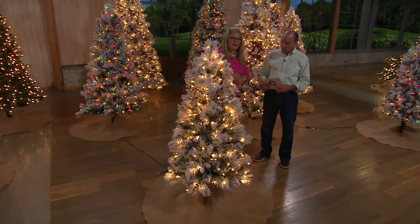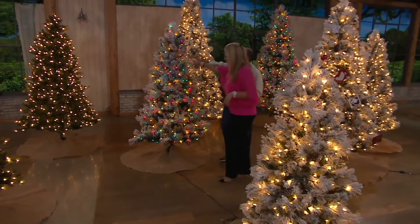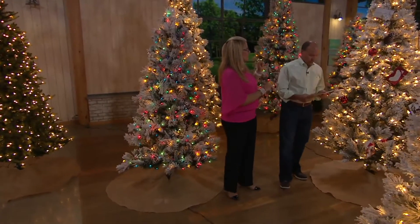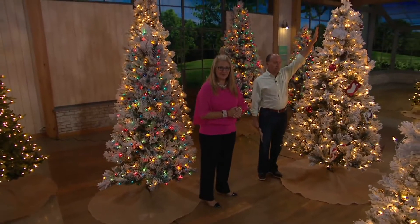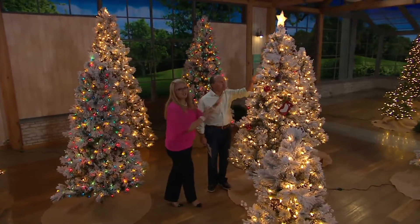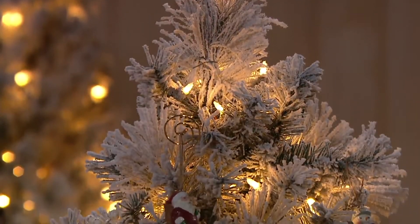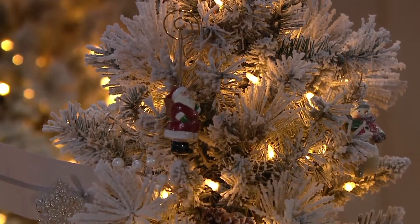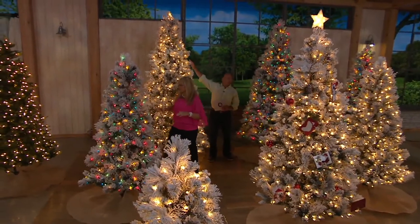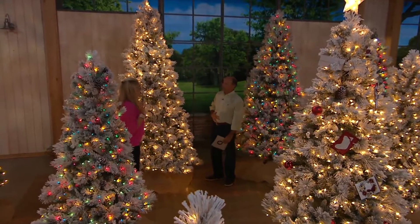Let's go through the sizes. Here's the six-and-a-half footer — available in clear or multi. Then right next to it, beautifully decorated with Hallmark ornaments, is our seven-and-a-half foot. And if you want something even bigger, back here we have our nine-foot tree in clear and multi — wow!